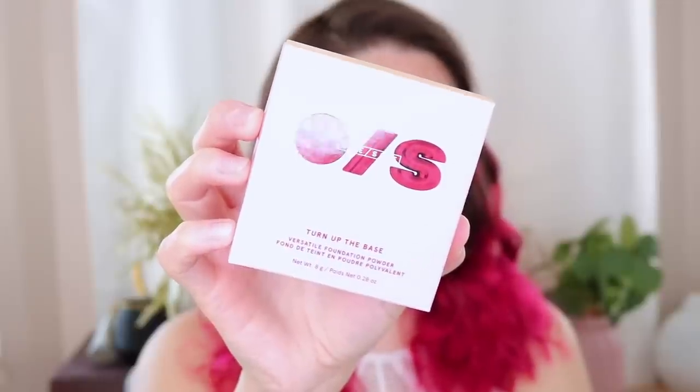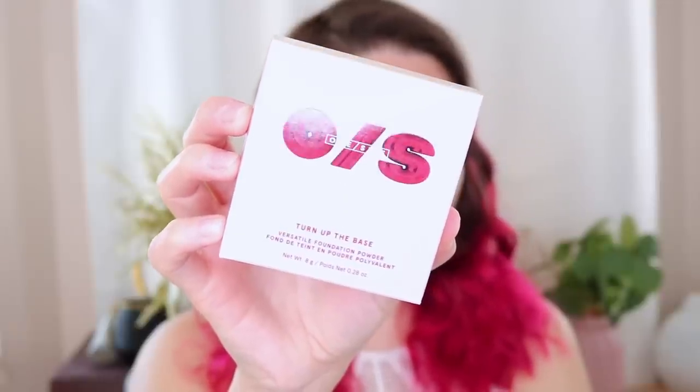I'm actually filming this on the day that it launches. I got this a couple days ago and I'm so excited to be testing it out and doing the wear test today on April 9th. It is launching on his website One Size Beauty and Sephora, so you can now purchase it.